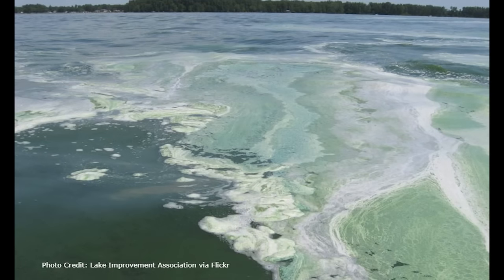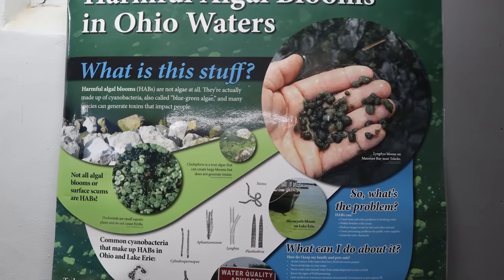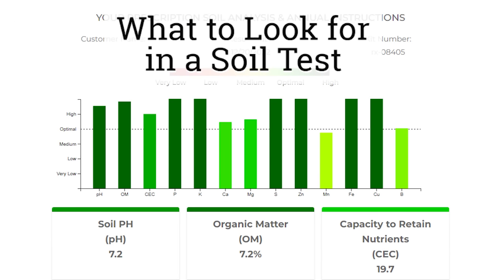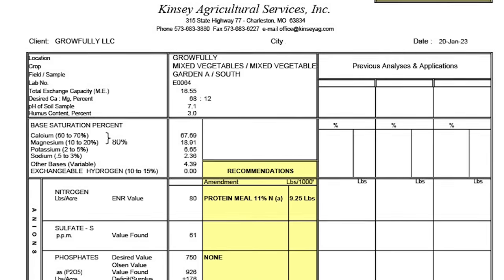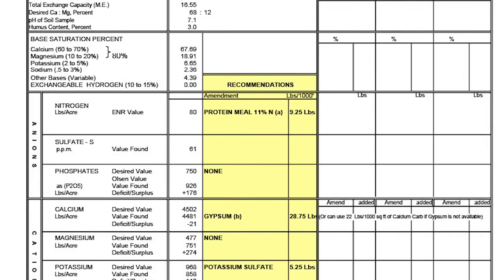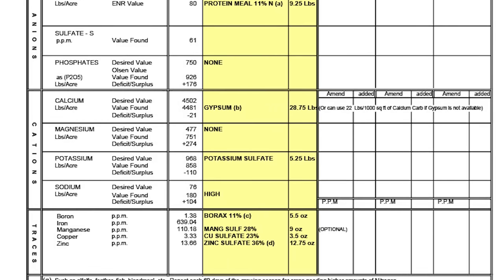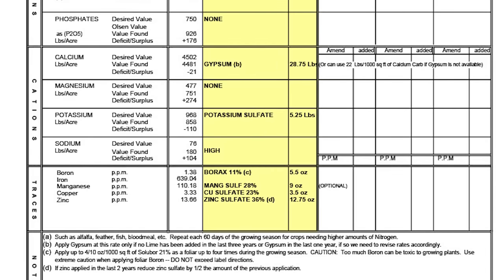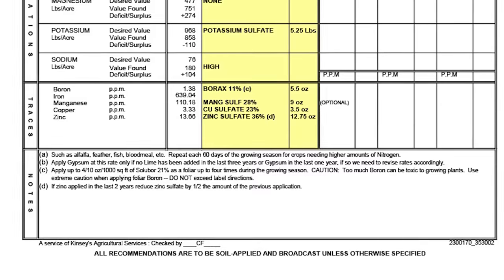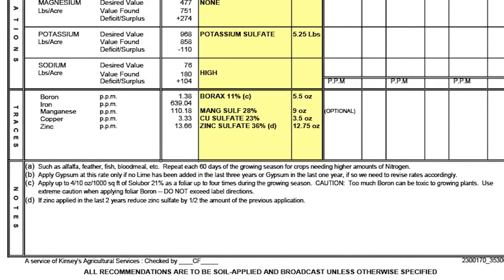We've unfortunately seen a lot of this in agricultural areas of Ohio, with lakes becoming too unhealthy to fish from or swim in. A good soil test will give you a range of measures about your soil, including all of those macro and micronutrients I mentioned earlier, the soil pH, the humus or organic matter percentage, as well as compare your numbers to an optimal range so you can see where your soil measures up.